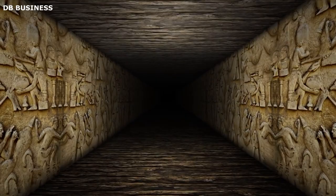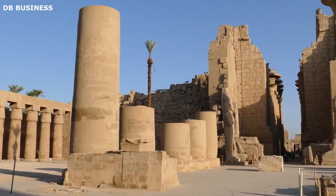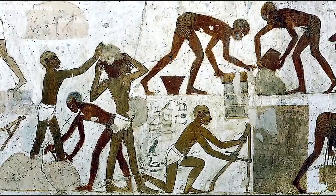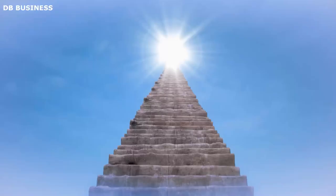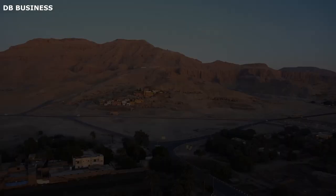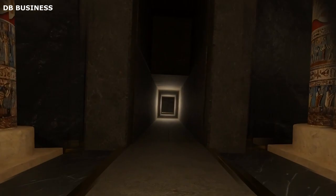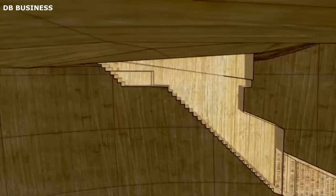Designing the Valley of the Kings was a complex and carefully orchestrated process that reflected the ancient Egyptians' deep religious beliefs, cultural norms, and architectural ingenuity. The site's design aimed to create a monumental necropolis that honoured the pharaohs and high-ranking officials of the New Kingdom, ensuring their safe passage to the afterlife. The site's selection was of paramount importance — choosing the West Bank for the Royal Necropolis was a deliberate decision, connecting the burial grounds with the journey of the deceased pharaoh's soul to the afterlife. The layout was carefully designed to accommodate the tombs while maintaining an organized and hierarchical arrangement, with the most significant pharaohs' tombs situated closer to the entrance of the valley.